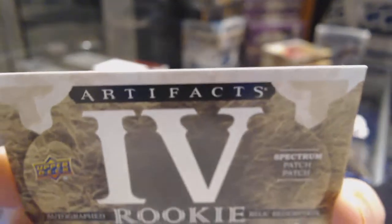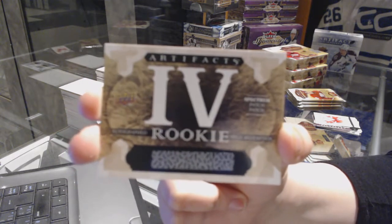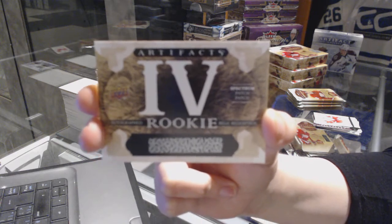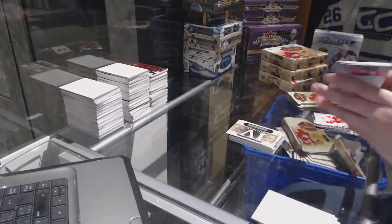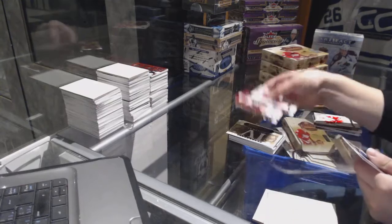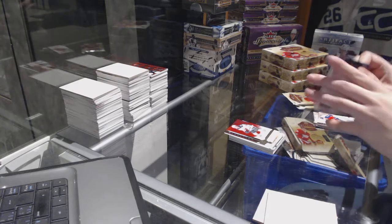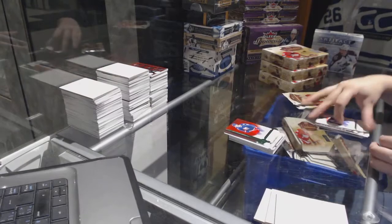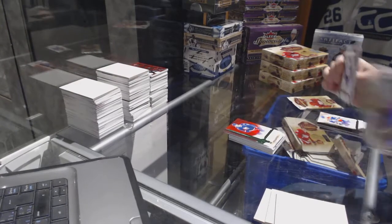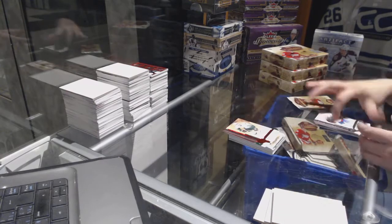We've got a Spectrum Dual Patch Auto Rookie Redemption number four — that's pretty sweet. Number to 499, McHale Bramlin for the Minnesota Wild. Number to 299, Emeralds for the Columbus Blue Jackets, Brandon Sod. Number to 299, Pierre Turgeon Ruby for the Dallas Stars.